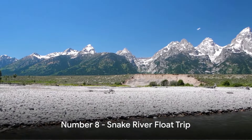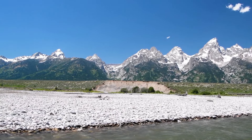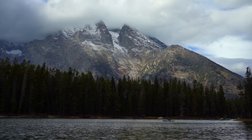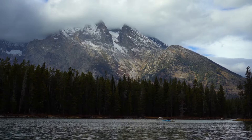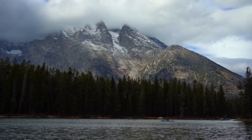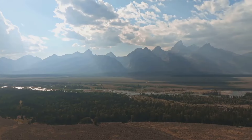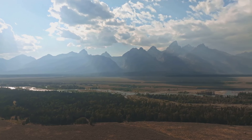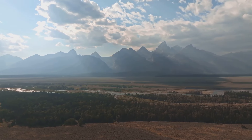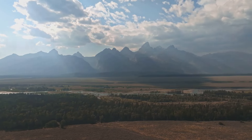Floating down the Snake River takes the eighth spot on our list. Imagine yourself serenely drifting along the gentle currents, surrounded by the breathtaking panorama of the Grand Teton. The river's calm flow offers a tranquil experience, while rental services available make it easy for anyone to embark on this journey. The float trip provides an extraordinary opportunity to soak in the park's natural beauty from a unique perspective — a must-do for anyone seeking a relaxing and scenic adventure.